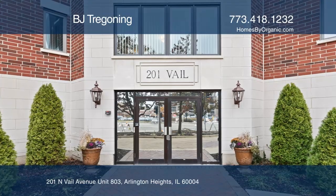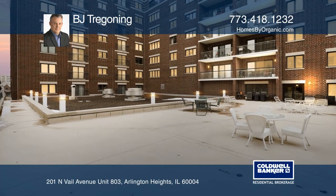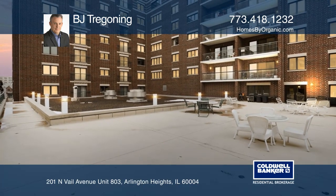This updated premium top-floor, two-bedroom, two-bath corner unit condo has beautiful views from two sides.